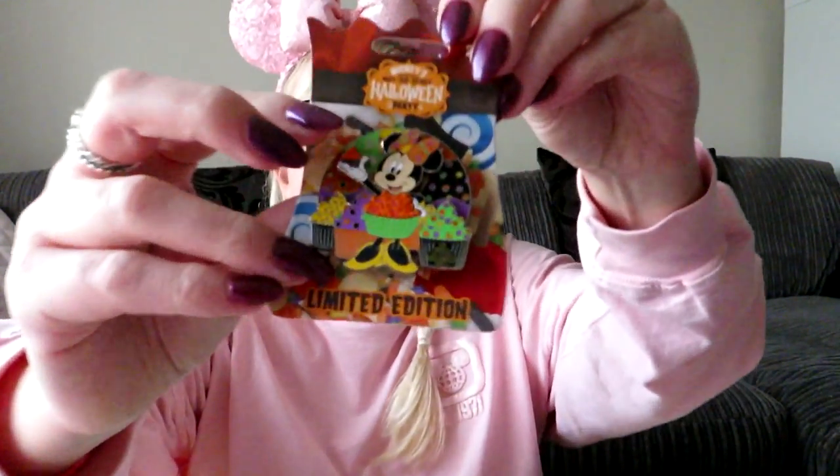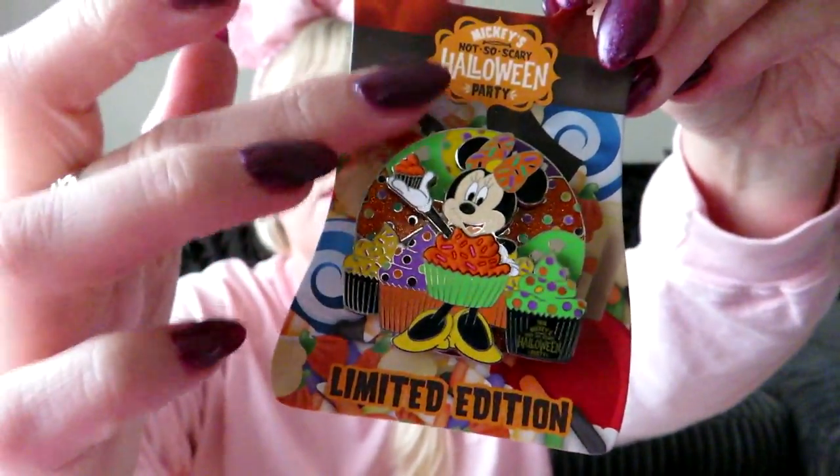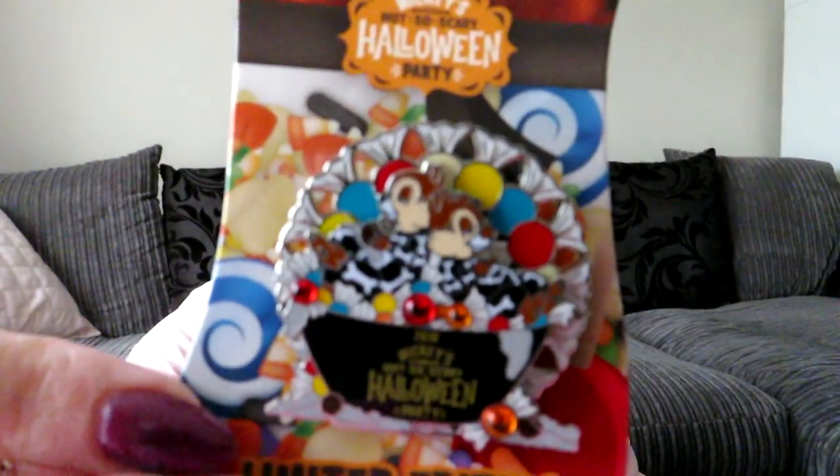They've also taken the backs off and one just stabbed me! They also spin around — they've got a little wheel that spins around behind. Then there's a Chip and Dale one as well, which was also the same price at $16.99.